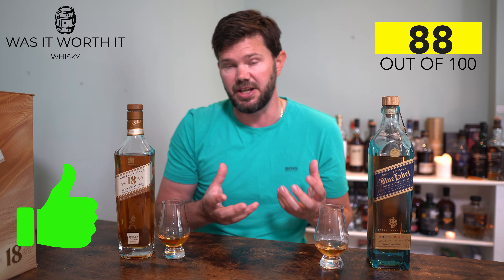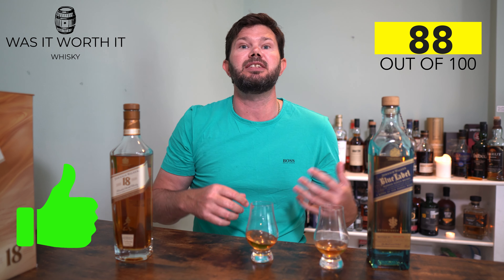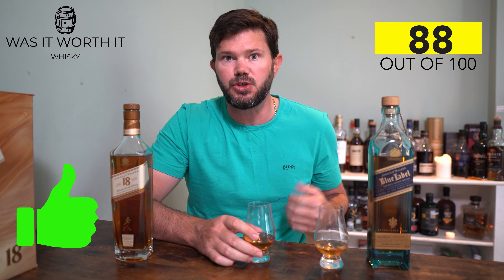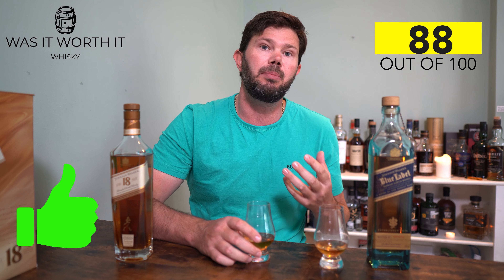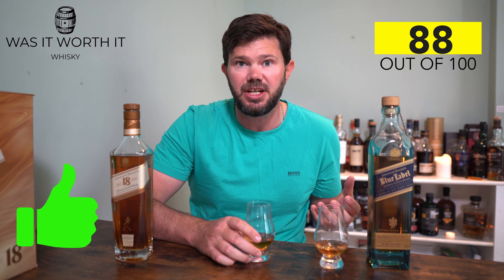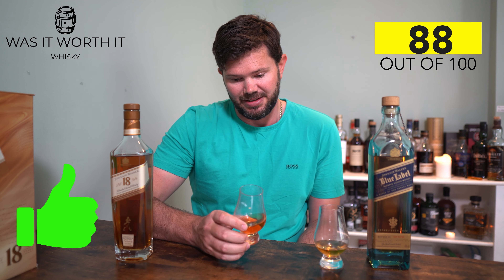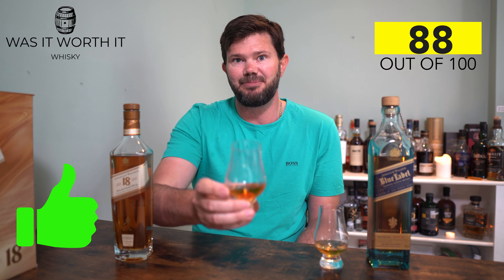All in all, the Johnnie Walker 18 is a good bloody whiskey. Someone did remind me the other day that without blends like Johnnie Walker, Scotch whisky wouldn't be where it is today. And Johnnie Walker — whether you love it or hate it — yes, some of their whisky is overpriced, but some of it is bloody beautiful. Give it a crack, and I'll talk to you later. Cheers.